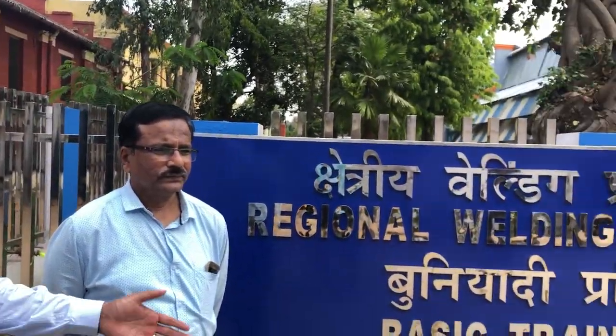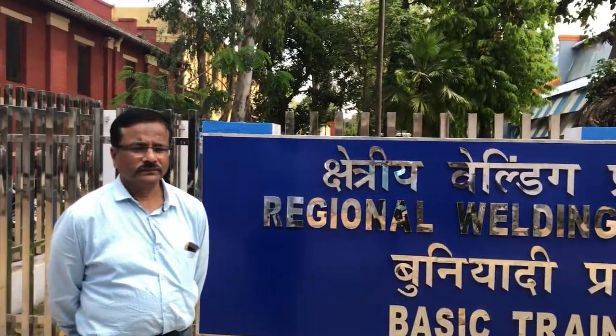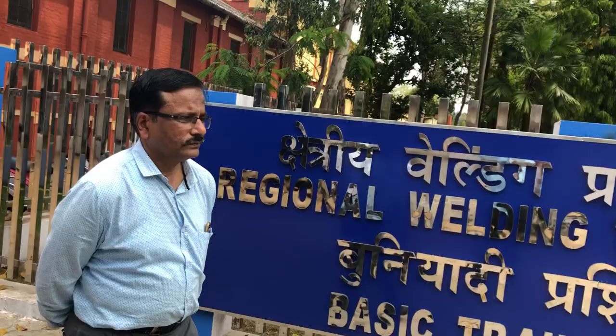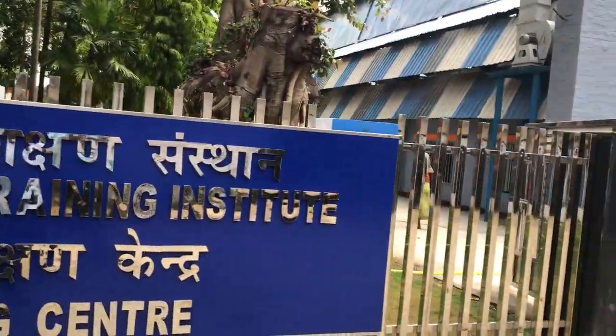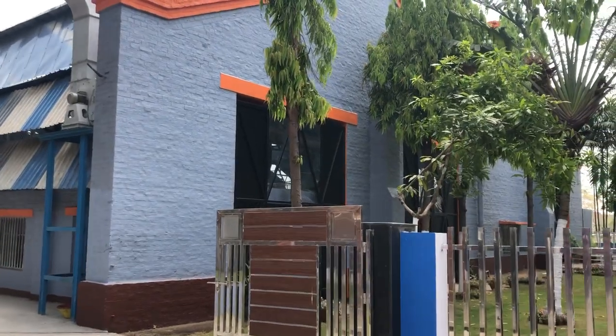Today we are here at Regional Welding Training Institute, which falls under Basic Training Center, Kharagpur Railway Workshop, which falls under Southeastern Railway. He is Mr. Jaiswal, Principal, Basic Training Center. We will briefly introduce what the processes are all about and how this welding training center came to be.